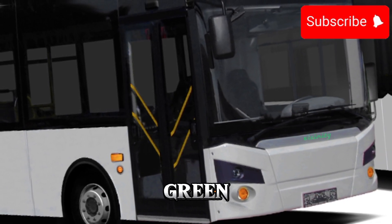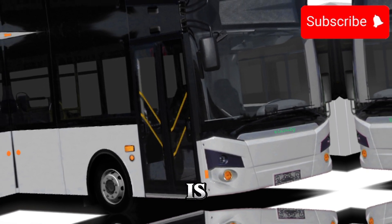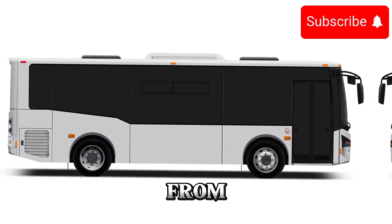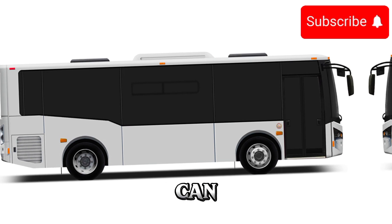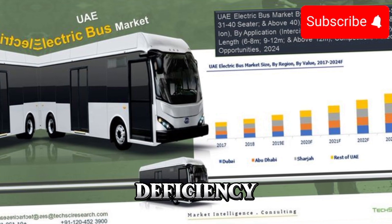But don't let its green credentials fool you — the 2025 electric bus is also a powerhouse on the road. Its electric motors deliver instant torque, allowing it to accelerate smoothly from a standstill and tackle steep inclines with ease. And thanks to regenerative braking technology, it can recapture energy during deceleration, further extending its range and efficiency.